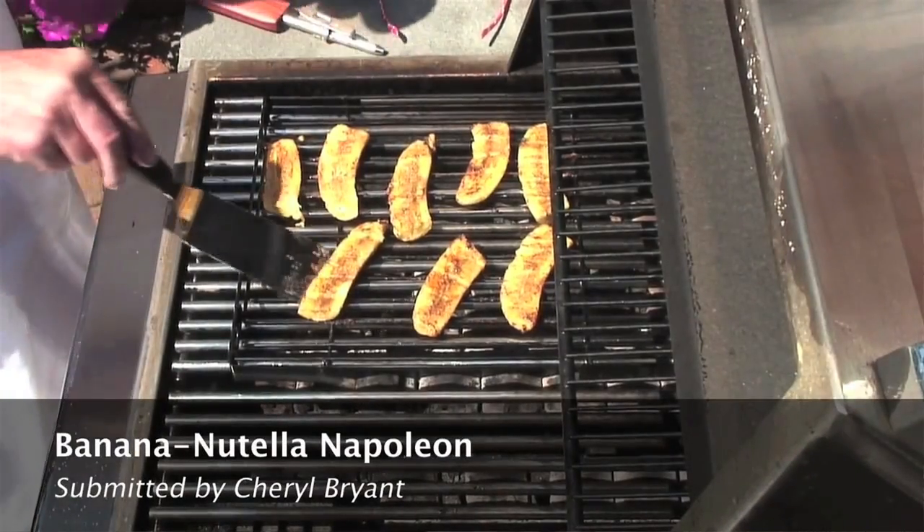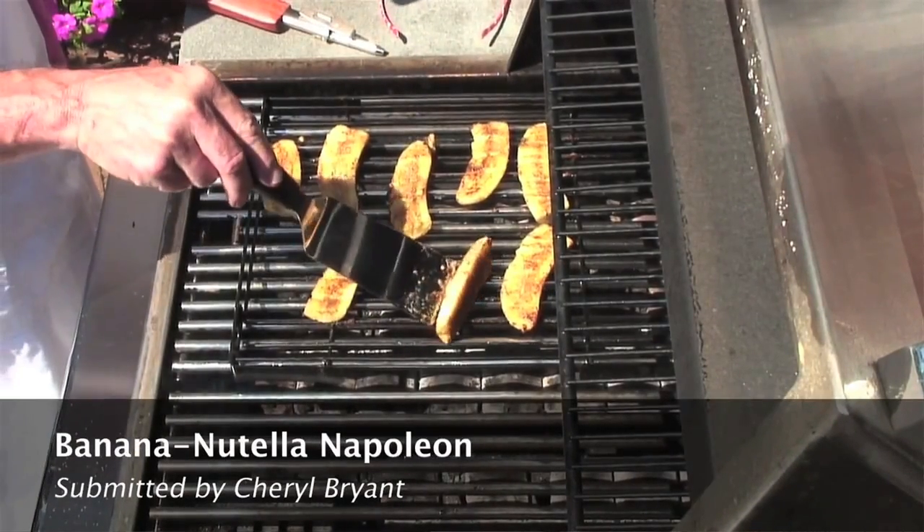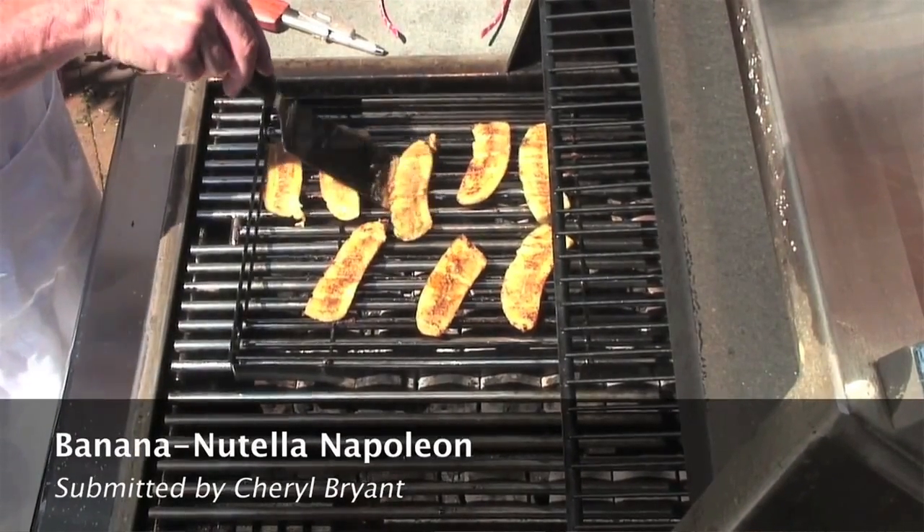Next up is NPR's Calling All Chefs Grilled Dessert, because in summertime there's nothing better than throwing some peaches or some dessert on the grill and having yourself a sweet, charred, delicious dessert.